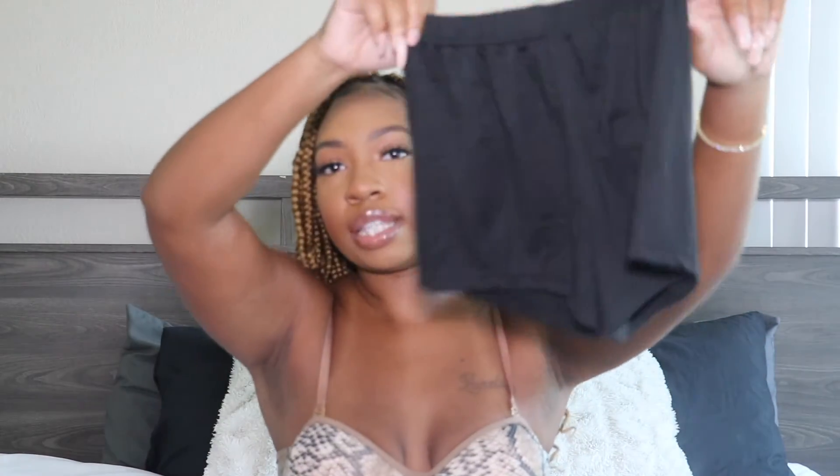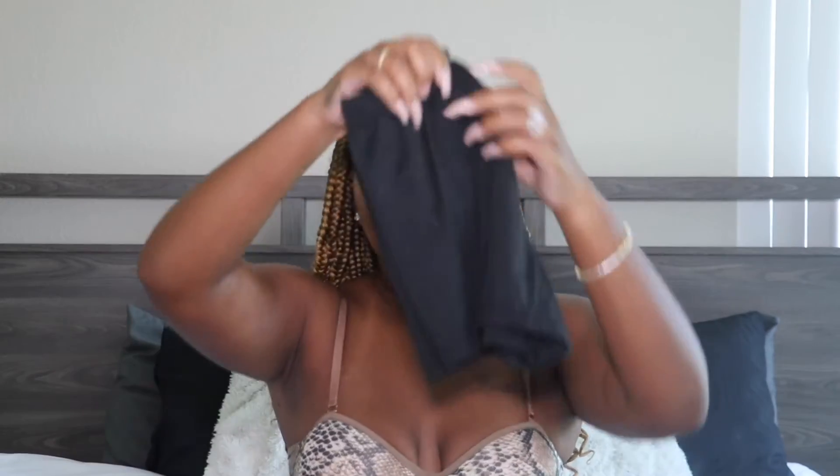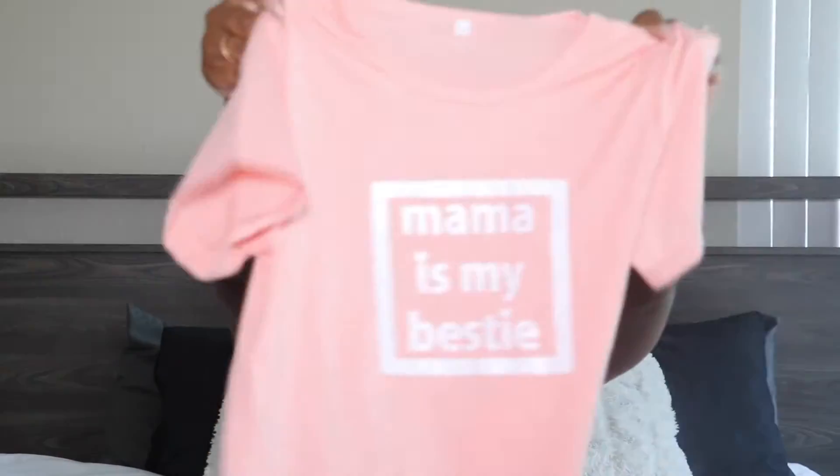The next outfit came with these black biker shorts. I like these because McKenzie really likes to wear dresses and skirts, and she can wear the shorts underneath so she can feel more comfortable, especially during recess and playing. The shirt that came with this set says 'Mama Is My Bestie' — which I am! I just thought that was a really cute outfit.